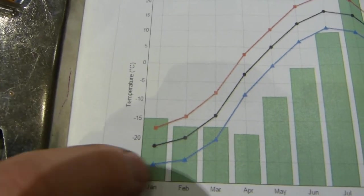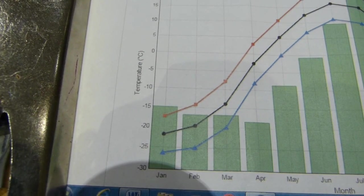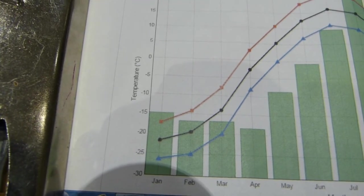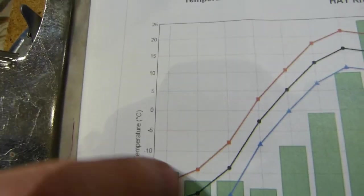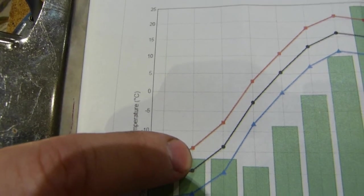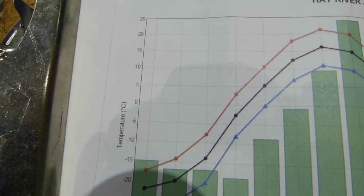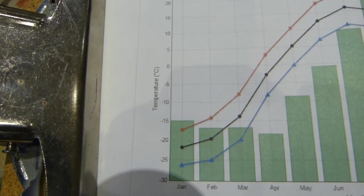Just because it says minus 25 doesn't mean that minus 30 doesn't happen. It did for at least 8 days while I was there. And here it says it could get as warm as minus 15, but when I was there it was plus 5 for about the first 8 days. That's what I have to say about the nature of averages. Be prepared for wide temperature fluctuations, but expect it to be in the minus 25 range.